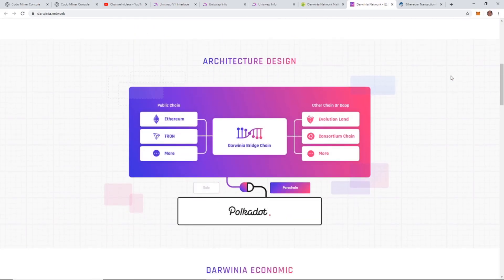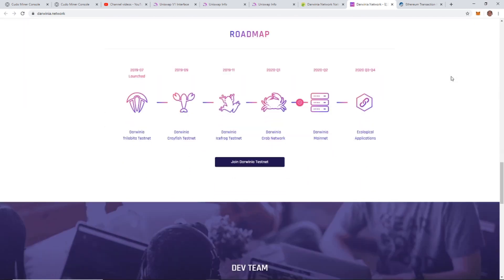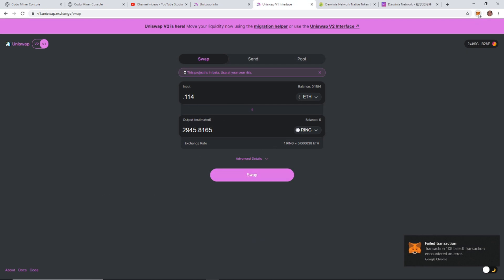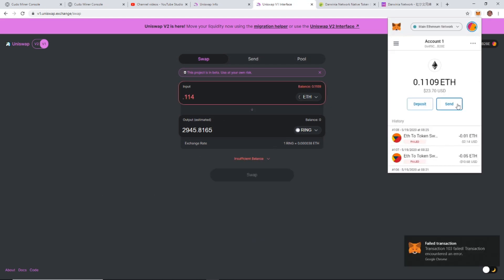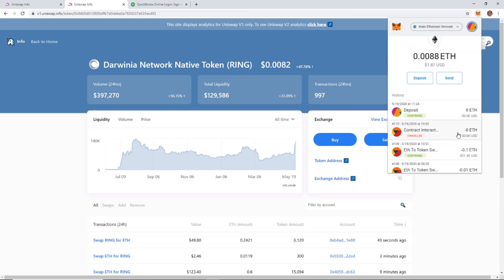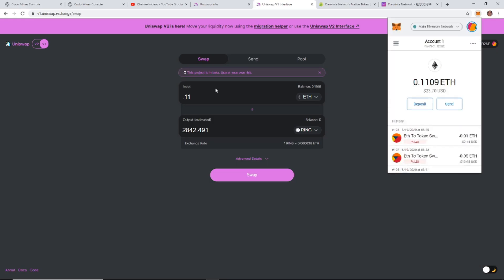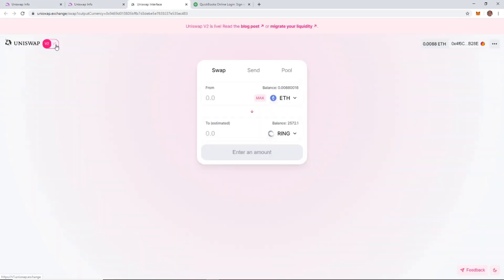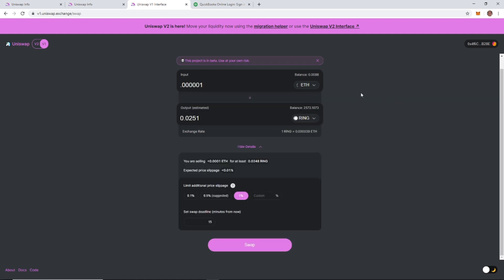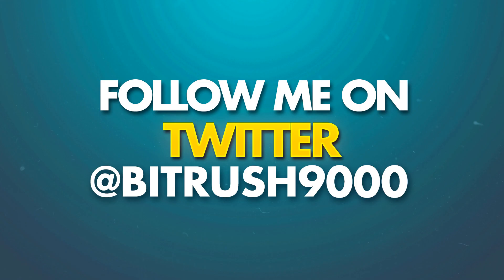What is good, BitRushers, it's Kyler and today we're going to be going over Darwinia Network. At first I took several attempts to get this coin and made a bunch of mistakes — failed transactions, didn't work, didn't go through. Instead of showing you all the mistakes, I'm just going to go through and do it correctly and show you exactly what you need to do to get this right the first time.